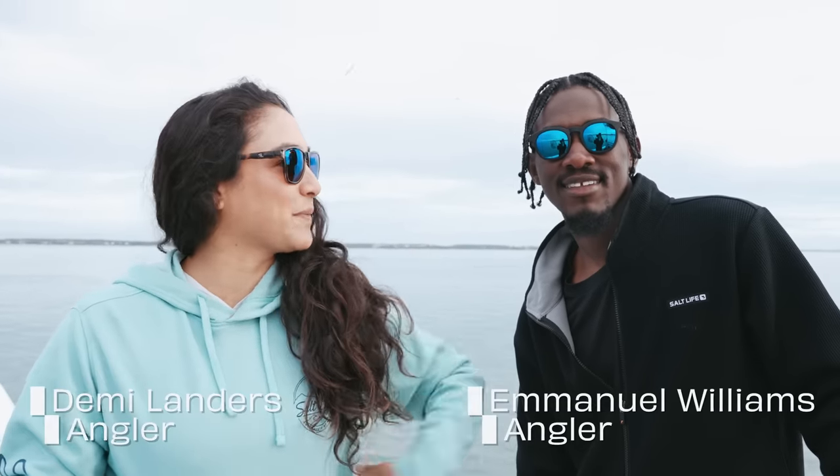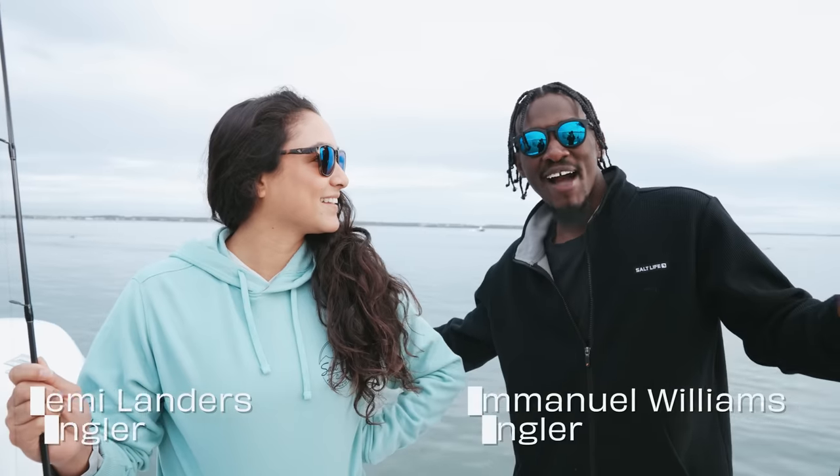We're out here with the Salt Life team. We've got Aaron, Jeff, Emmanuel, and I'm Demi. We're in the Outer Banks, doing some little jerk baits, looking for redfish, looking for speckled trout. We're taking you guys with us and we're going to see what we can find.